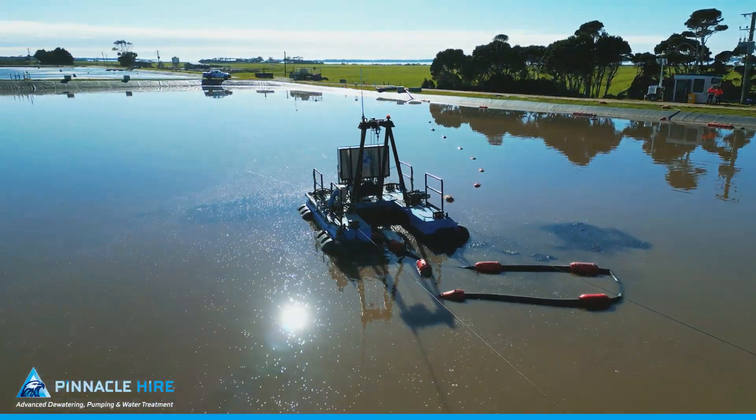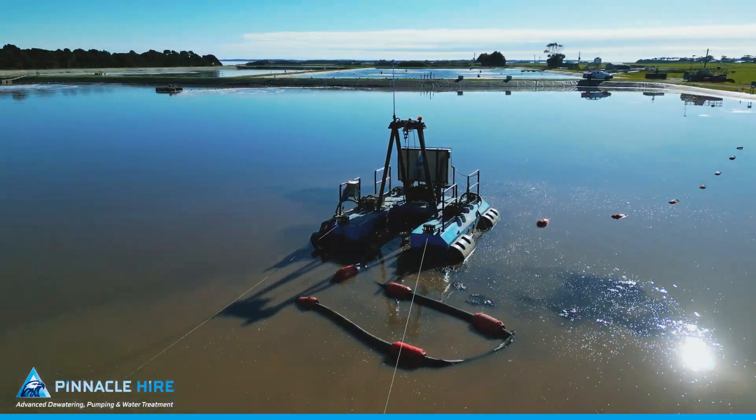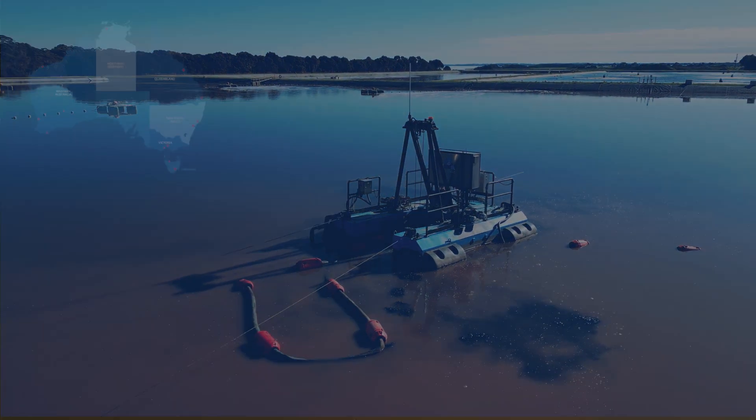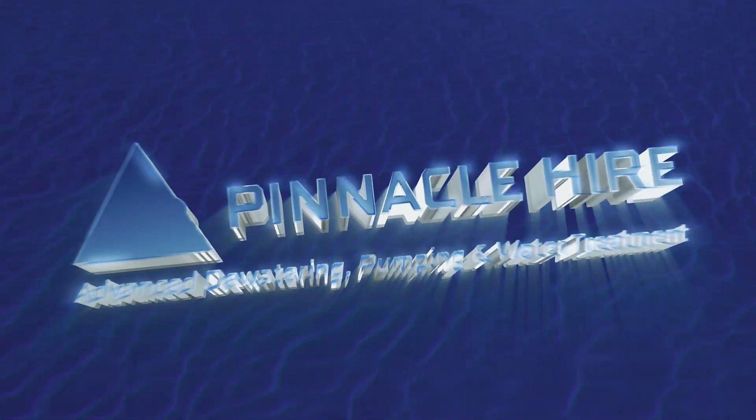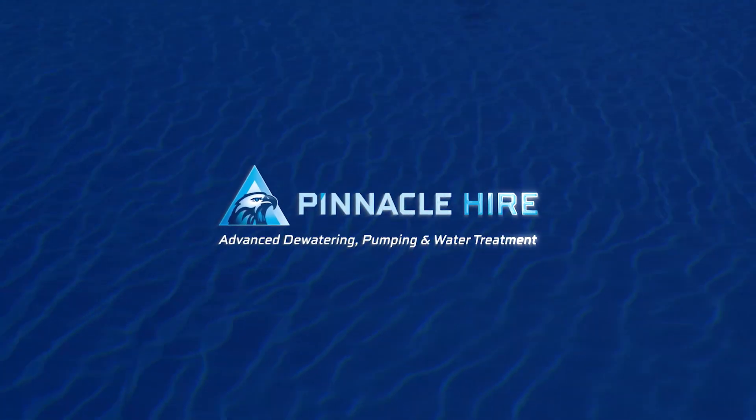Pinnacle Hire offers Australia-wide a comprehensive suite of dewatering, pumping and water treatment solutions designed to meet your specific project needs. Give us a call and experience the Pinnacle Hire difference on your next project.